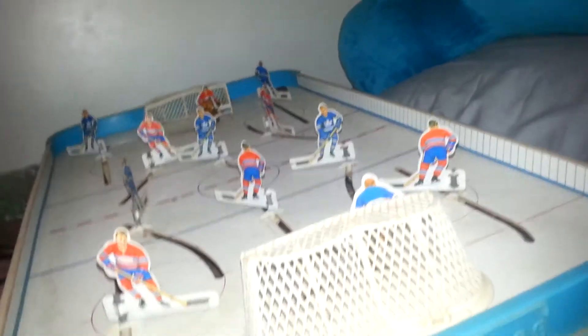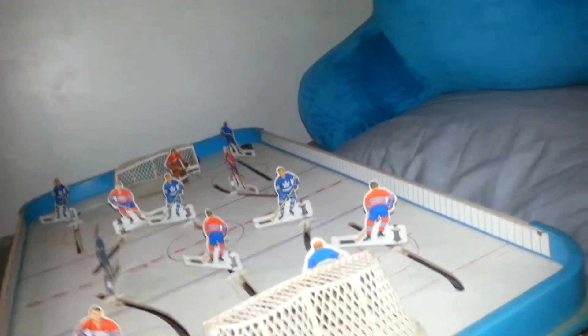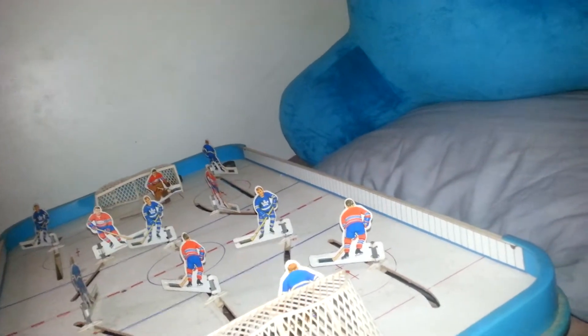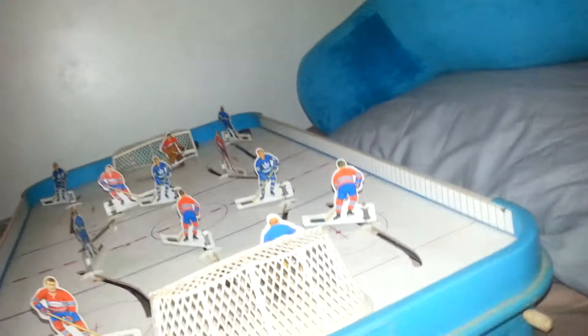Everything is there — no broken pieces or anything. It's a little dirty, like I said, but for $6 and this being probably 50 years old, I'm totally okay with what I spent on it. I really like the color of it as well.